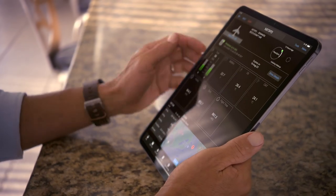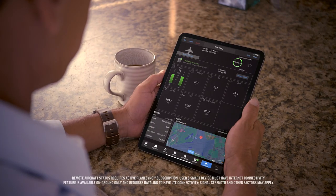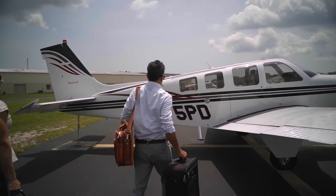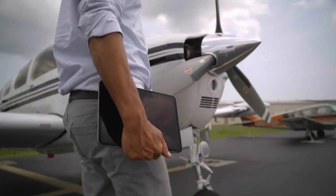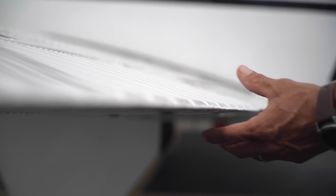By letting you check on your aircraft remotely, your PlaneSync connection takes the uncertainty out of flight prep. Instead of wondering if the FBO has completed the services you requested, you can see on the app if your plane's been serviced before you leave for the airport. PlaneSync saves you time and helps you avoid those last-minute surprises before departure, so you can focus on your pre-flight checks and get airborne sooner.